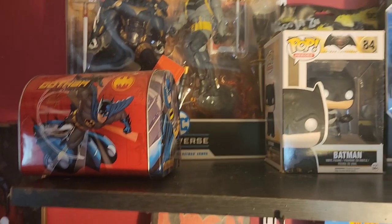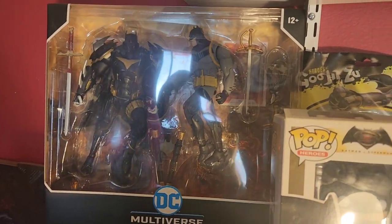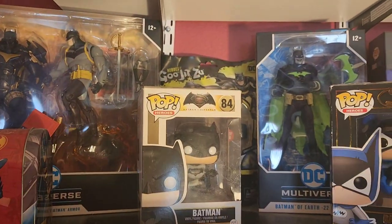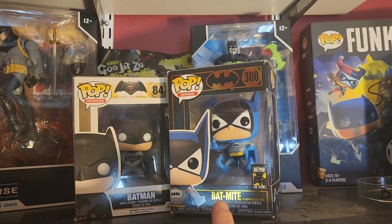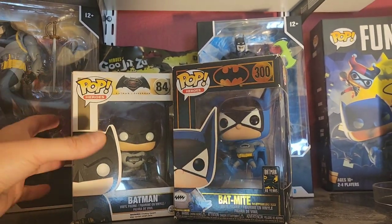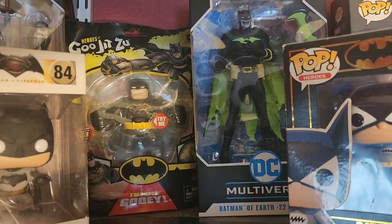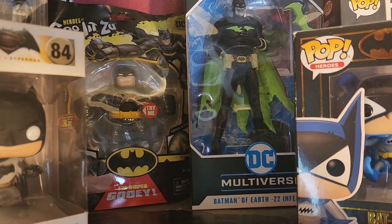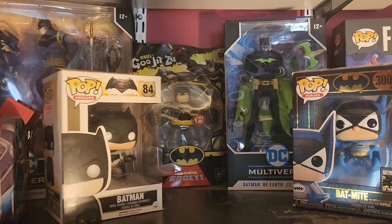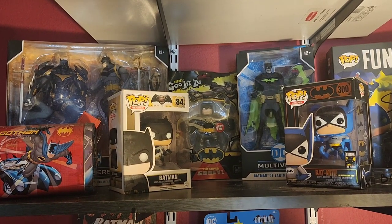Then we have a Batman V Superman real armor set back there — we're trying to get that lighting right, the window back there trying to get some extra light in the room. Then we have Ben Affleck's Batman from Batman V Superman and Batmite — an 80-year anniversary piece for Batman, first showing up around 1959 or 69. Then we have a Gojitsu Batman in the back, similar to Stretch Armstrong — older people will know what that means. And then we have the Infected Batman from Earth-22 back there as well. Beautiful shelf right there.